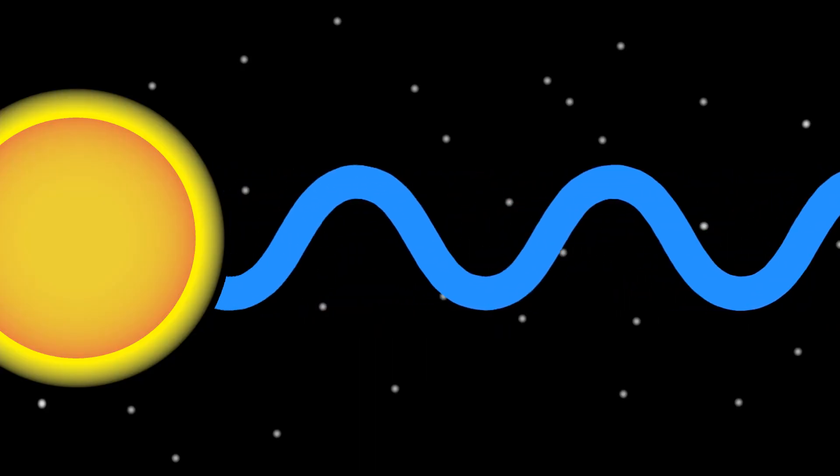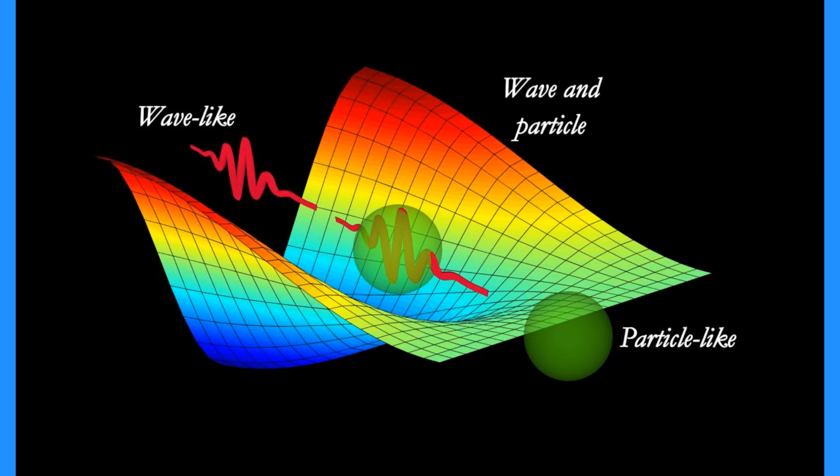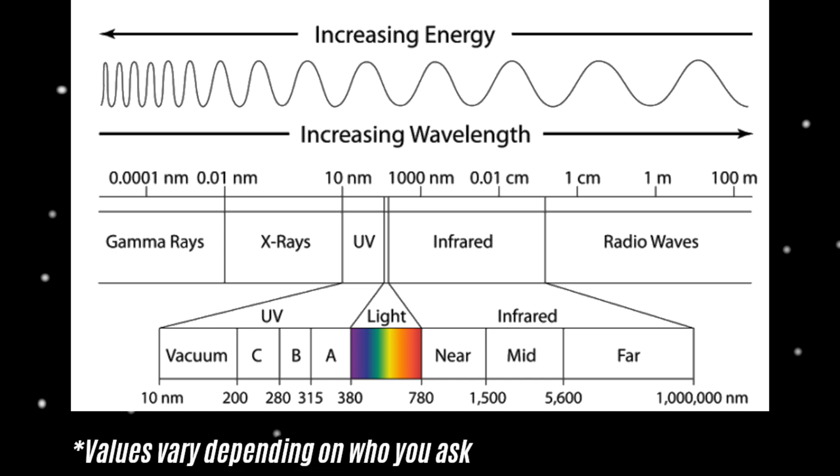Electromagnetic radiation is a form of energy and can be thought of as consisting of many little units called photons. Different photons have different properties, such as wavelength, which cause them to interact differently with matter in the universe, although all photons are fundamentally similar in that they are all little packets of energy. Because the sets of properties taken by photons are continuous, it is convenient to group photons together according to these properties, and it's conventional to refer to wavelength in this regard. For example, any photon with a wavelength between 400 and 700 nanometers is considered visible light.